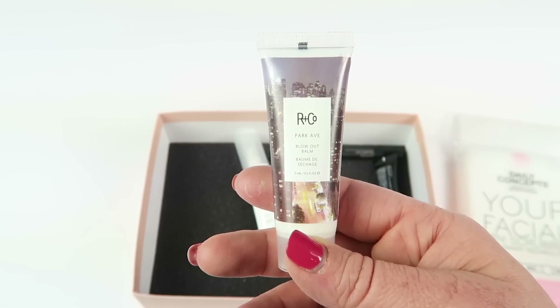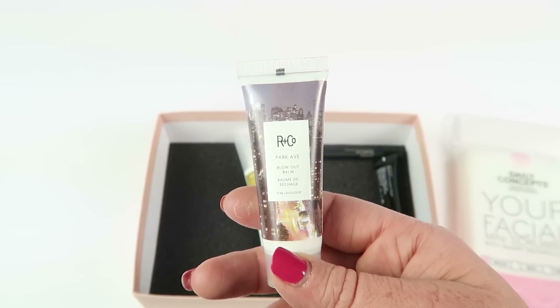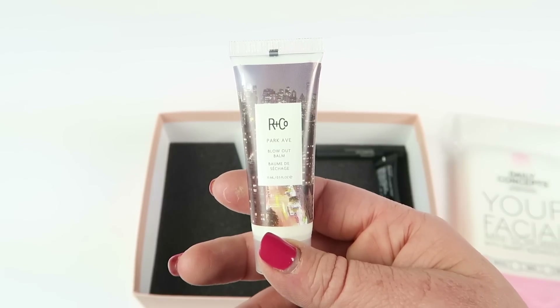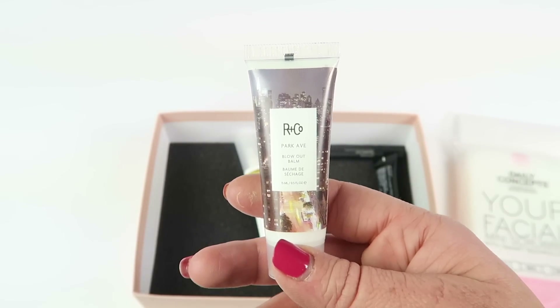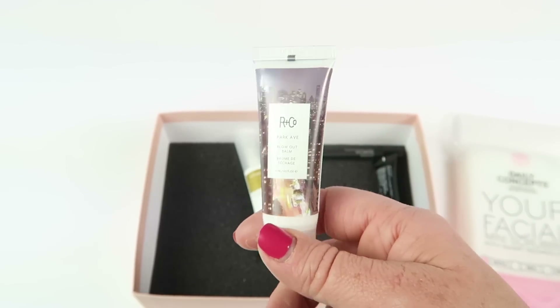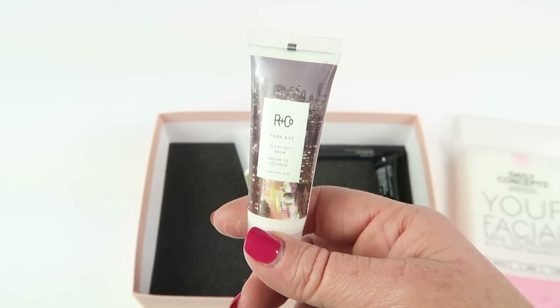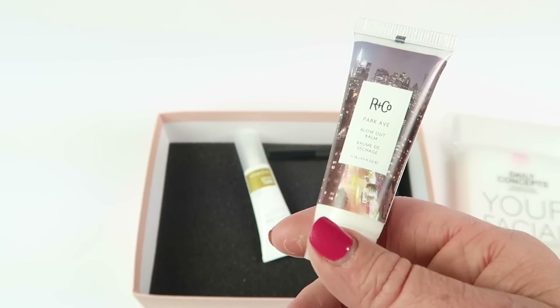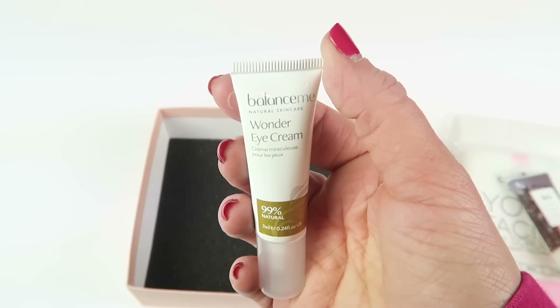Iron Company Park Avenue Blowout Bomb — full size sells for $28. Add some uptown flair to your hair with this smoothing bomb that adds bounce to your blowout while protecting from heat damage. Massage a dollop into damp strands then blow dry. This is something I will use — I typically don't blow dry my hair but I do straighten it, so I'll use this to protect it from my straightening iron.